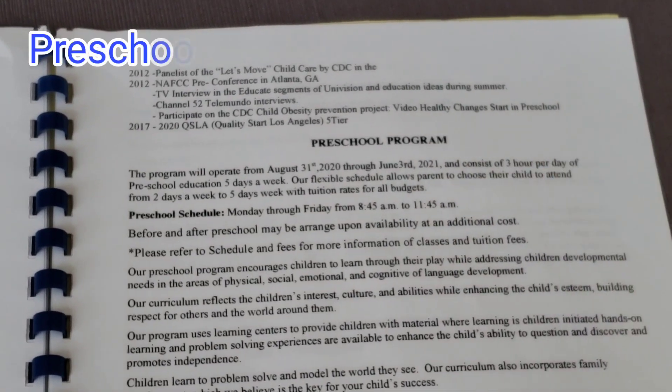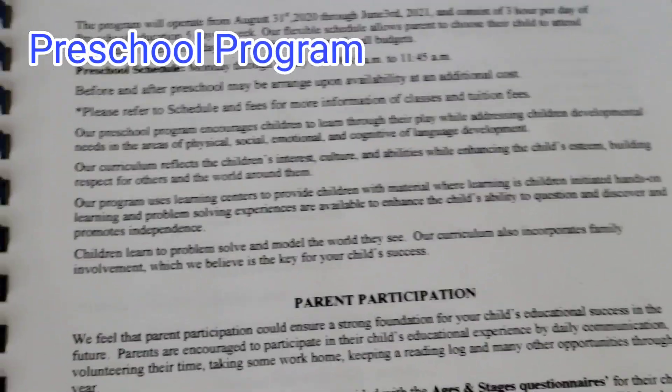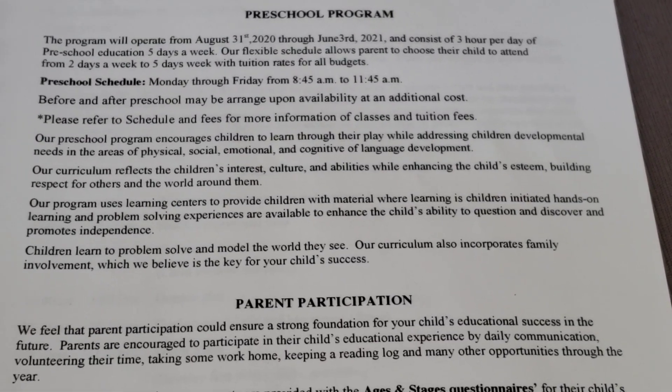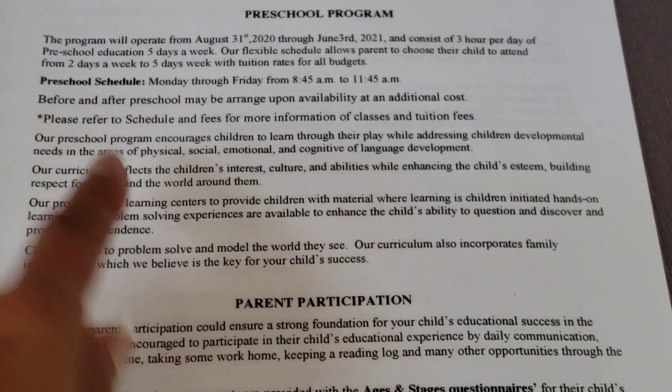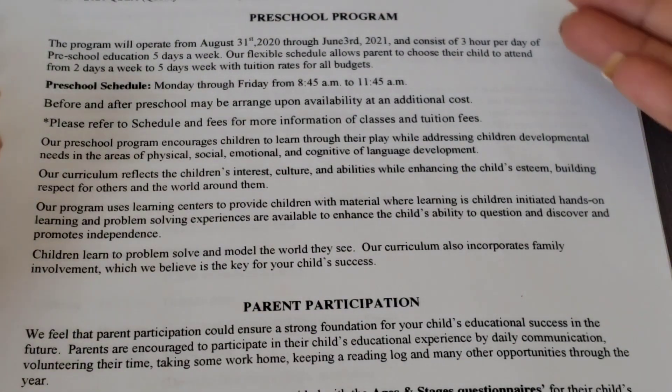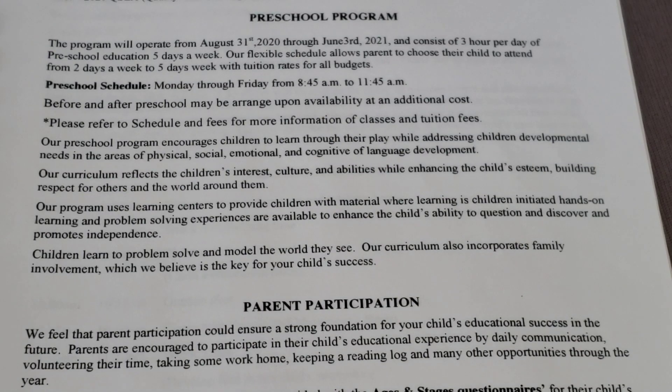Here is our preschool program. I provide mainly preschool — three hours a day, Monday through Friday. Here is the information of our program. You could copy and get ideas of what applies to you, and if you offer daycare all day, you want to write your schedule, your hours of operation, and information.